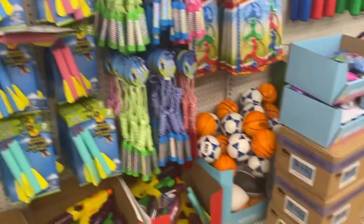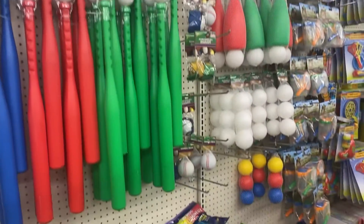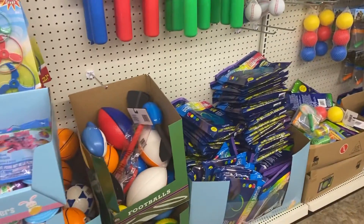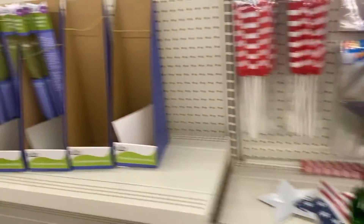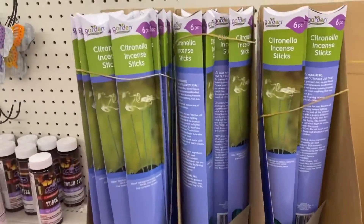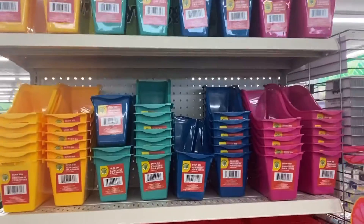Again, the summer outdoor toys — the baseball bats with the balls. I did end up getting those colored baseballs for my daughter. The Fourth of July stuff is starting to come out, which I showed in the beginning, and then just other outdoor stuff like torch fuel.